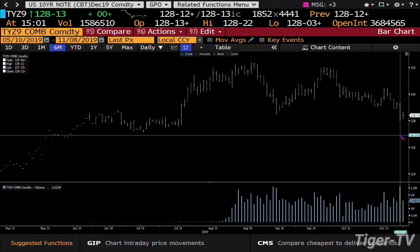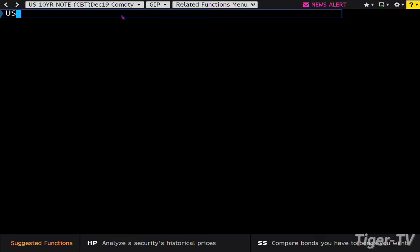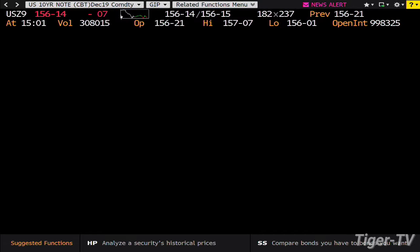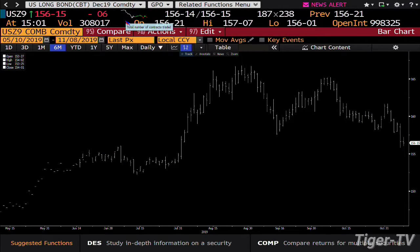Bottom line is that low is going to get tested. You still are in a huge support area. Because when we broke topside the bond market on August 1st, the 10-year went from $127.21 to $129.10 — it was a monster move. In order for bonds to give it up, they're still going to have to get under that strength. Inside the 30-year, we're at 156.14, and that key number is 154.09. I do expect the 30-year also will get tested.